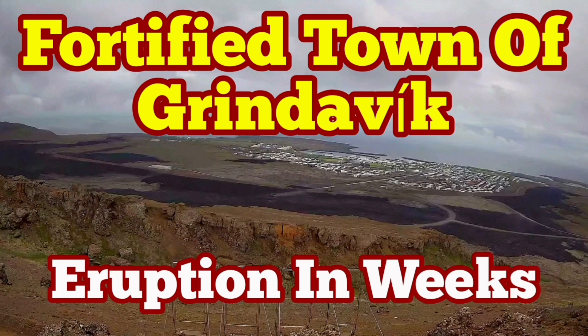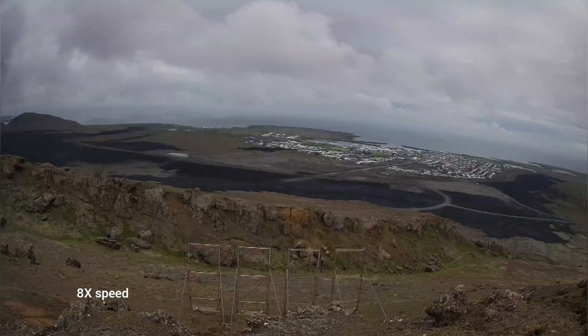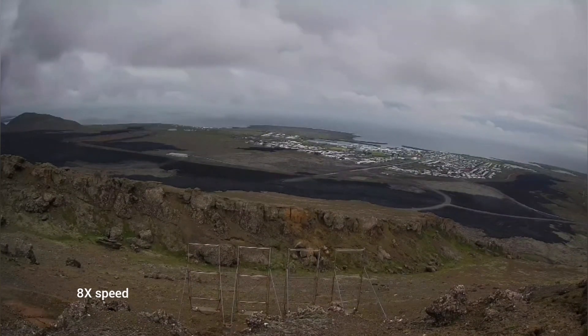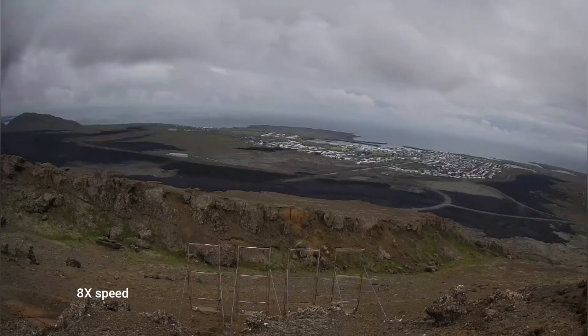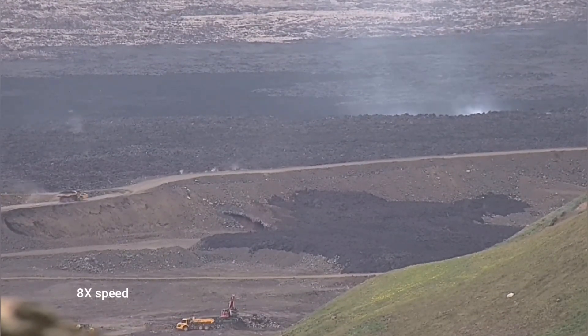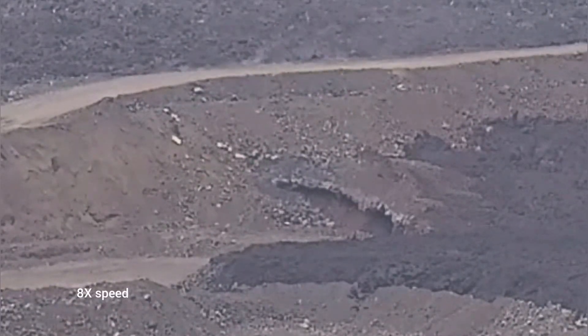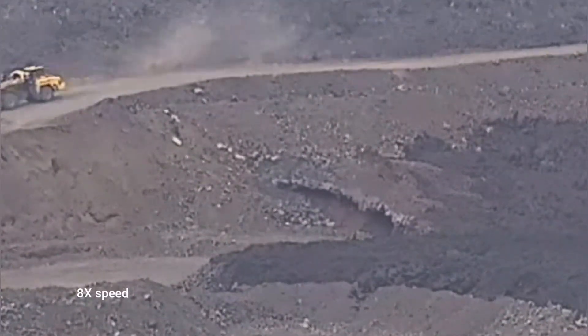The town of Grindavík is surrounded from three directions by lava flows from the previous eruptions. This is practically a fortified town, like a castle between enemies. We can also see that the actual geothermal power plant is surrounded by the lava.